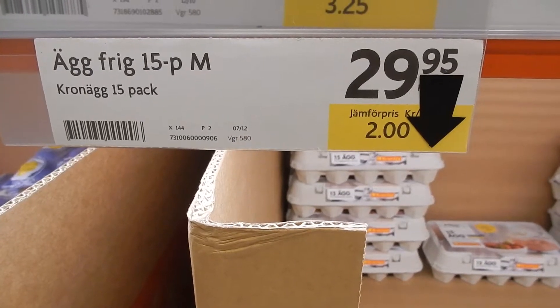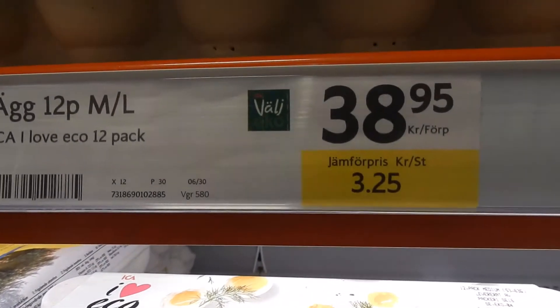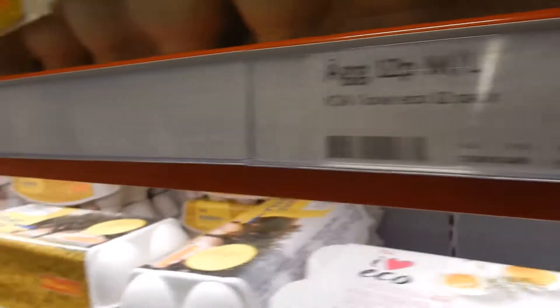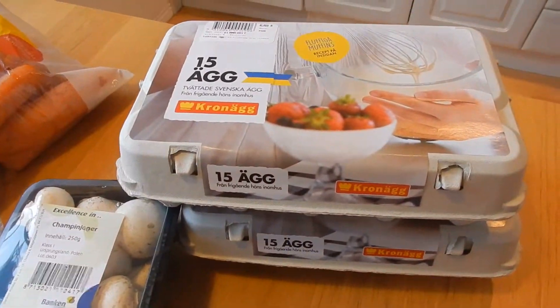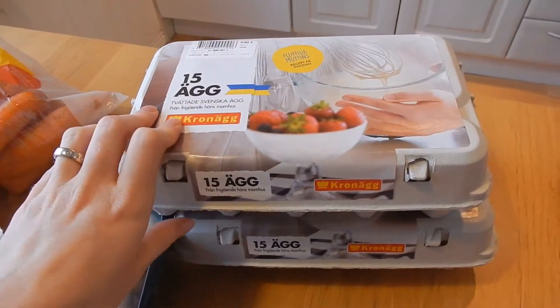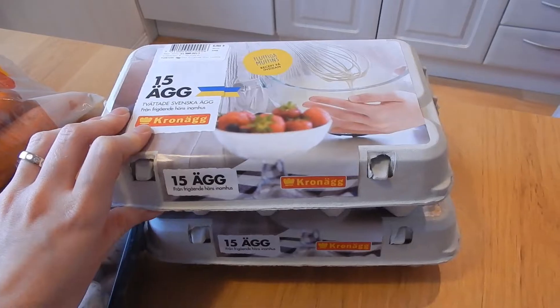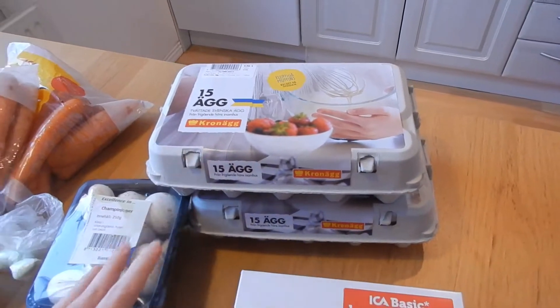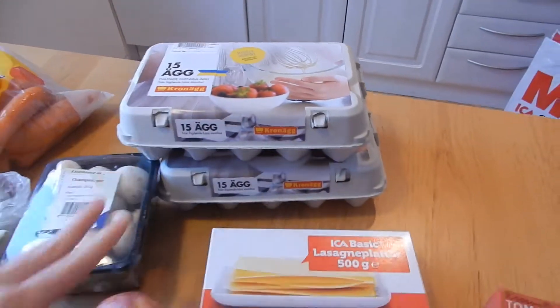They're costing two Swedish crowns per egg. I saw that these are $3.25 and these are $2.90, so the ones we chose are the cheapest — that's what we're going for today. These eggs are 15 in each package, size small-large. The other ones I looked at were a bit smaller, so I took these because they were the cheapest.